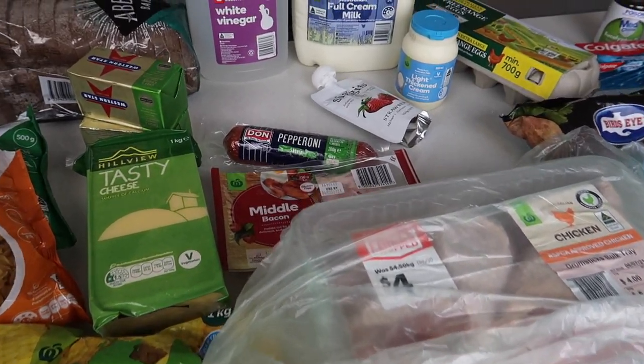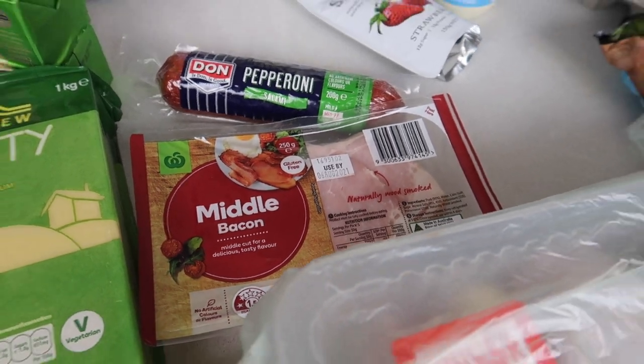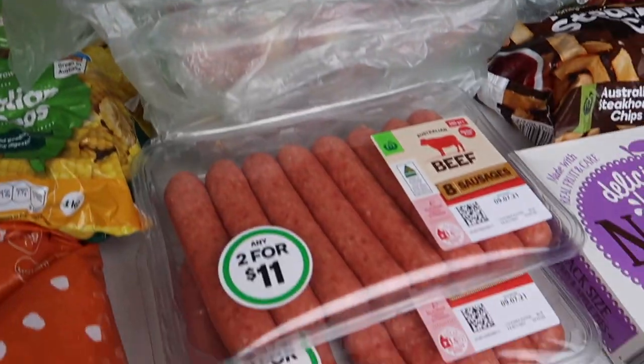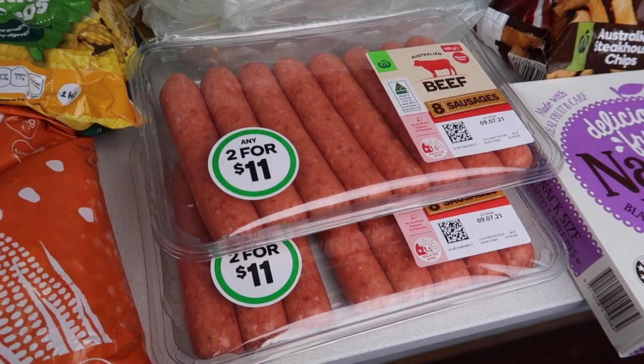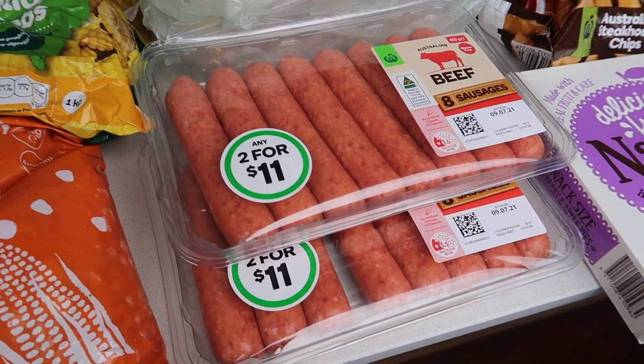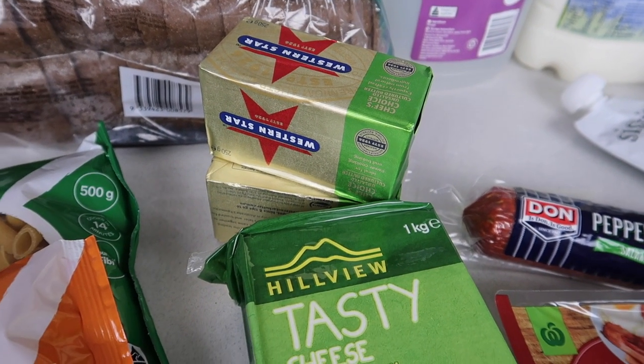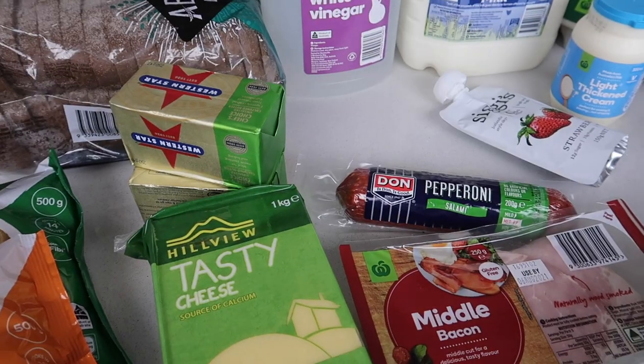We also got some more bacon — bacon rashers are $3.50. Jumping around, I also got some sausages, two for $11. They're just great to have in the freezer, so I just want to make sure we've got some. Then I got the Western Star butter at $3.20 — it was on special, so it was $6.40 for unsalted.